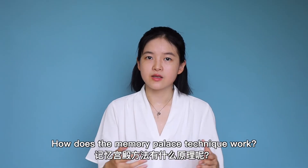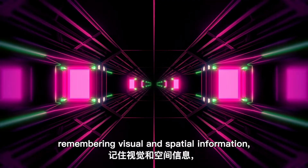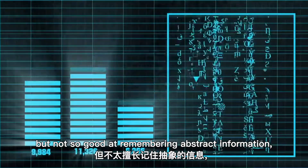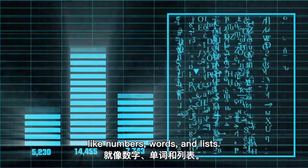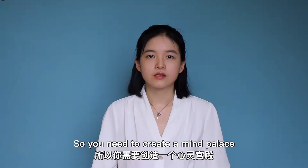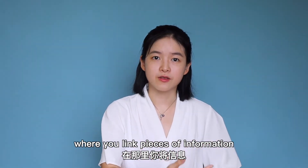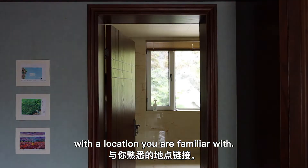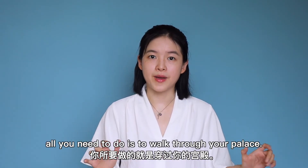How does a memory palace technique work? Basically, humans are very good at remembering visual and spatial information, but not so good at remembering abstract information like numbers, words, and lists. So you need to create a mind palace where you link pieces of information with a location you are familiar with. To recall your memories, all you need to do is walk through your palace.